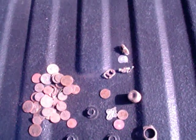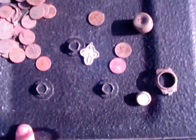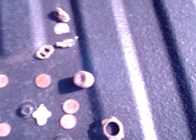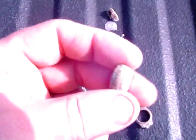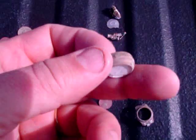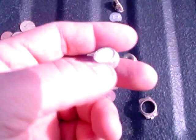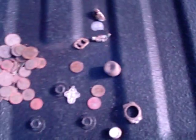Alright, these are the finds for today. We got one silver religious medal, two 1950 Wheaties, miscellaneous clad, a little junk, a piece of a watch, and this piece right here — I think that might be a piece off of an instrument, maybe a trumpet valve or something. It's got white on the front. That's brass. But that's what we got for today.